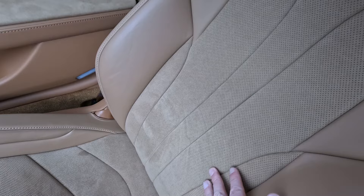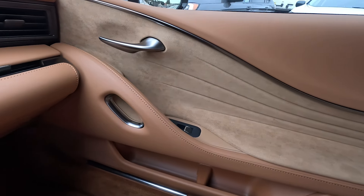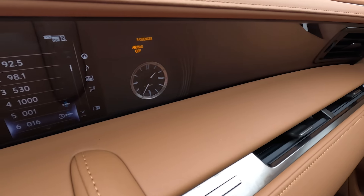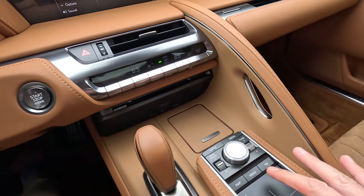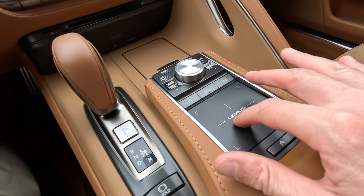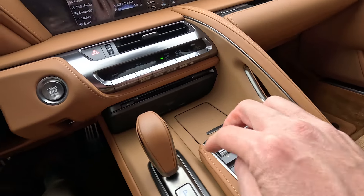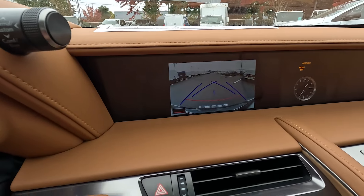Beautiful interior with Alcantara and leather trim seats, and more Alcantara suede cloth material on the doors. Beautiful stitched leather on the dashboard — I love the analog clock, that's a nice touch. We have a trackpad to operate the infotainment system that gives you haptic feedback, very easy and simple to use, along with a navigation system and rear parking camera.